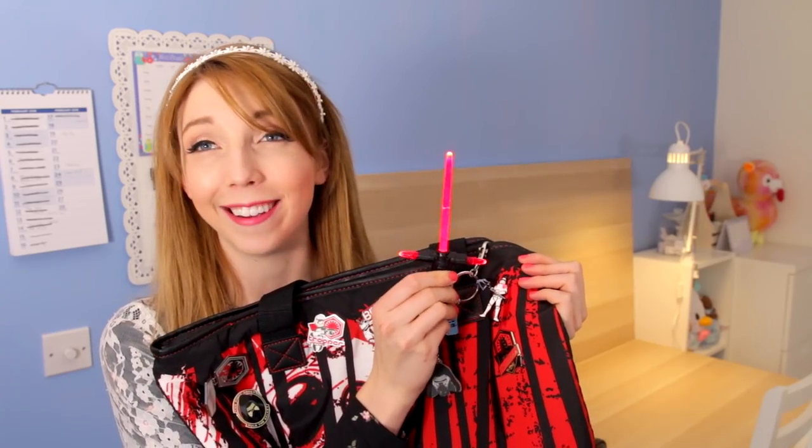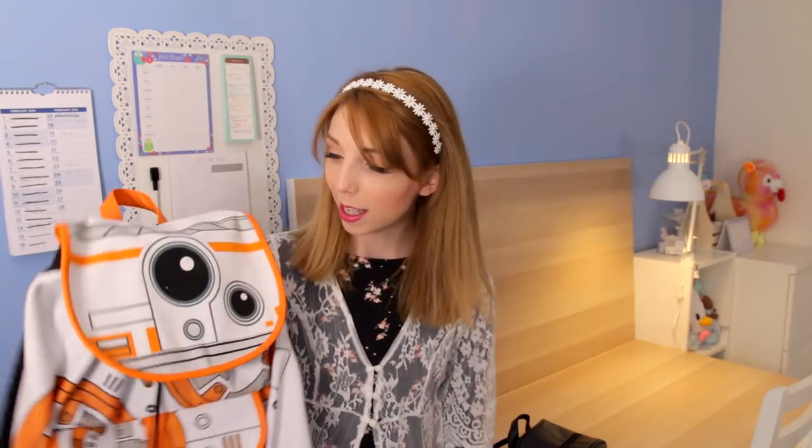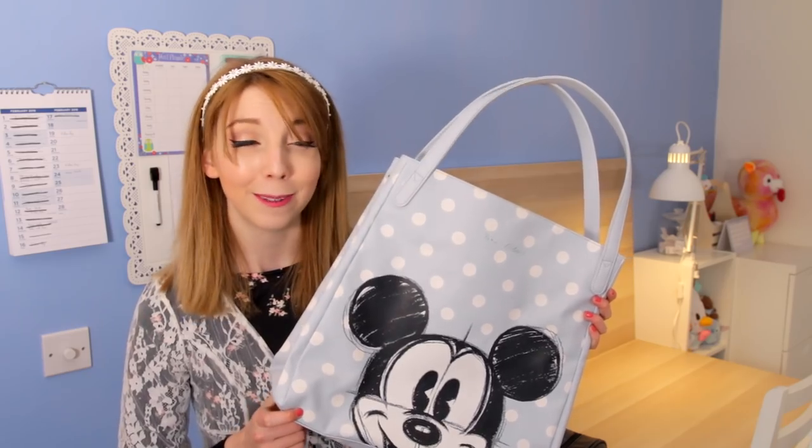I've got my little lightsaber on there, but this is just to hold my Disney pins. Sticking with the Star Wars theme, this is my backpack — BB-8. Normally I use this if I need to bring my laptop somewhere. This is my hand purse. Normally I will use this if I want to look a bit more fashionable or something.